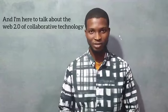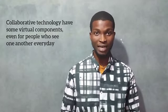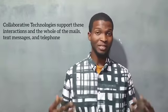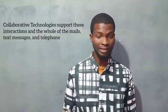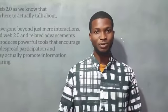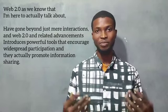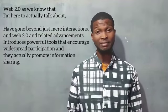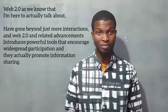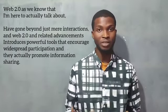Collaborative technology now has some virtual components, even for people who see one another every day. Collaborative technology supports this interaction and goes beyond news, text messages, and telephone. Web 2.0 has gone beyond just net interactions, and Web 2.0 and related advancements introduce powerful tools that encourage widespread participation and actually promote information sharing.